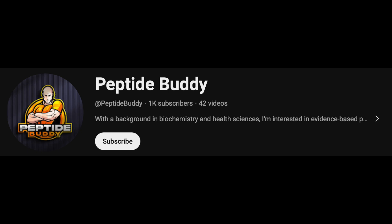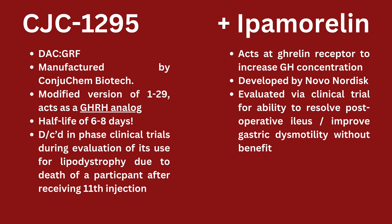So I'm going to keep making videos, but let's do this together. Let's get to this topic — we'll keep this short and sweet. CJC-1295 and ipamorelin: two really popular peptides oftentimes used together.